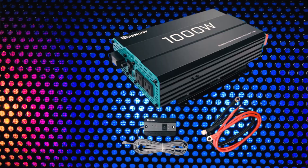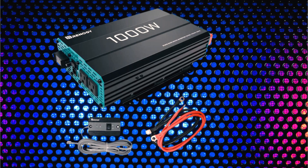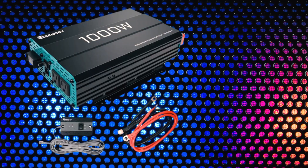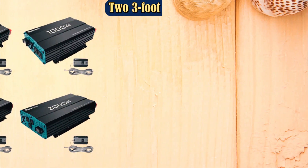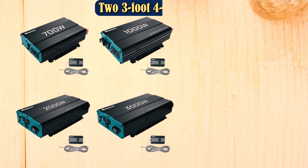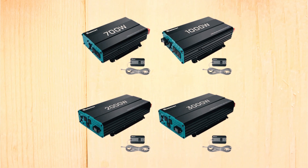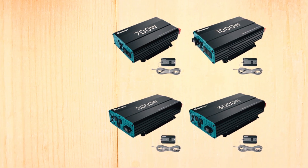There's a built-in 5V/2.1A USB port, two AC outlets, and an AC terminal block. If you choose this inverter, you'll also get two 3-foot 4AWG cables and a 19.8-foot wired remote control. You can get a higher-wattage pure sine wave inverter for less money, but this model's reliability warrants its slightly higher price.